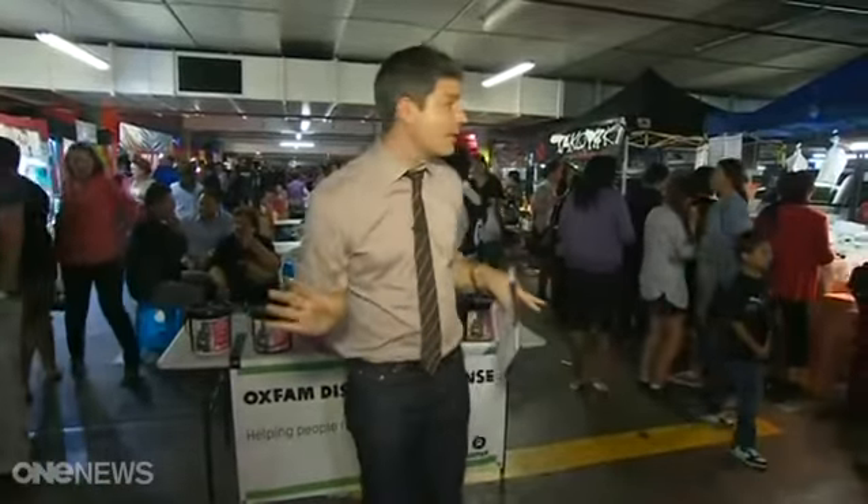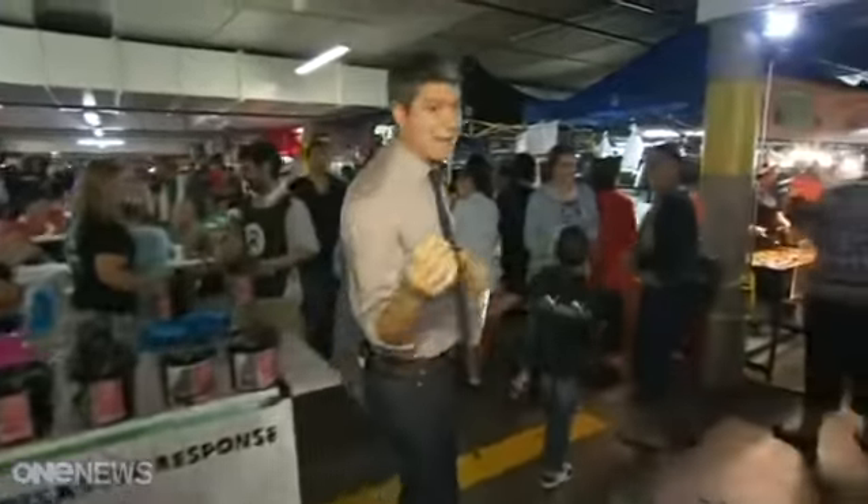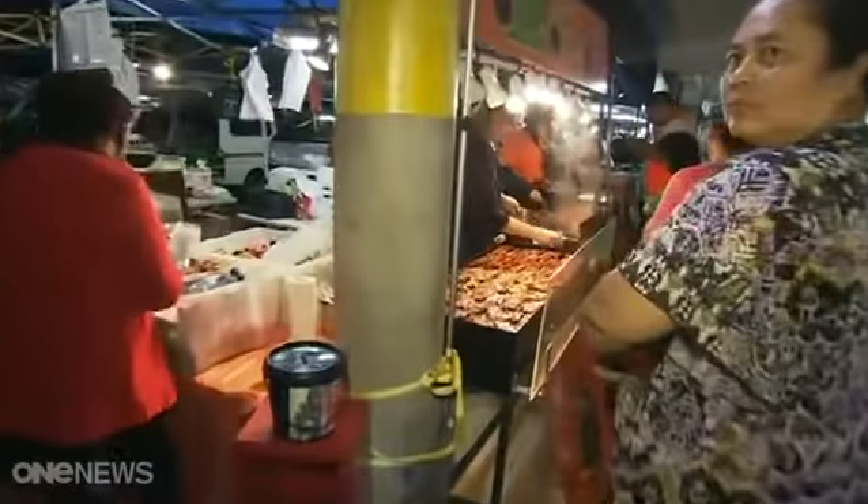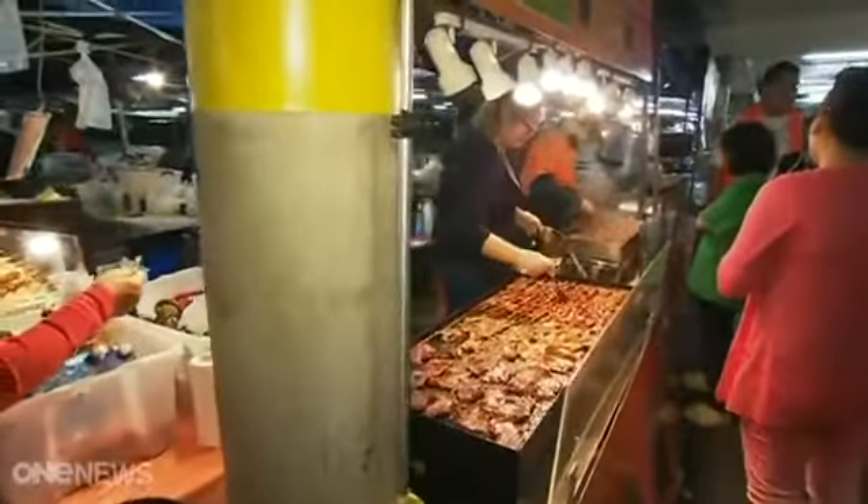We want to talk about food now, and we're at the night markets of course, so if you come and have a look at this, we've got some beautiful food that's been cooking, and this is one of the most popular stands here, but I actually want to talk to you about fresh food.